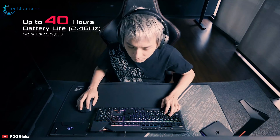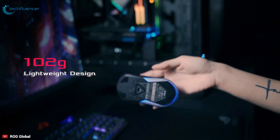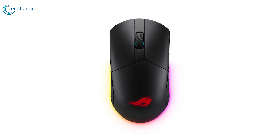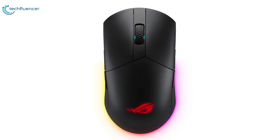Game time lasts up to 69 hours of play when connected via 2.4GHz, or a stupendous 100 hours over Bluetooth LE. If you are in the market for a high-performance wireless mouse, the ASUS ROG Pugio 2 is an excellent product that will give you satisfaction.